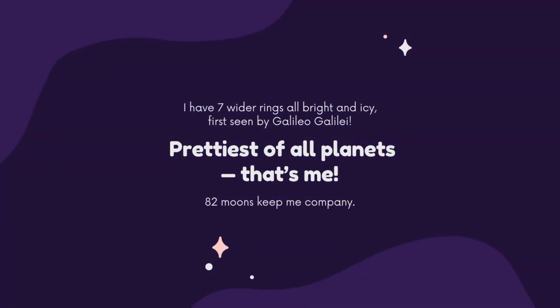I have seven rings, all bright and icy, first seen by Galileo Galilei. The prettiest of all planets — that's me, Saturn! And 82 moons keep me company.